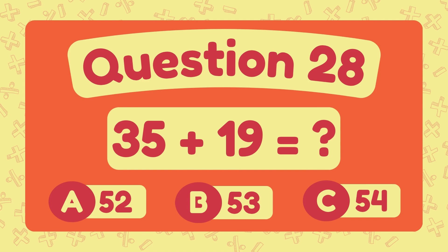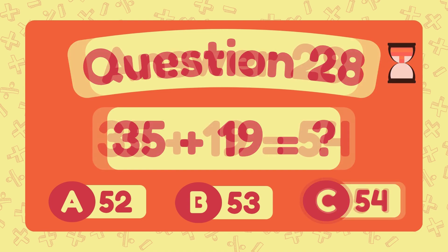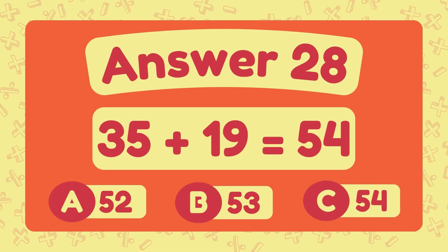What is thirty-five plus nineteen? The answer is fifty-four.